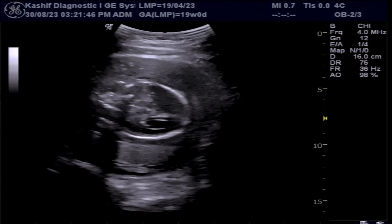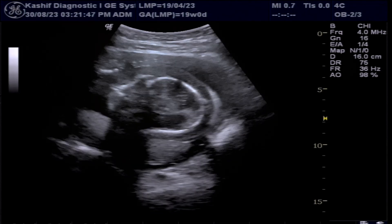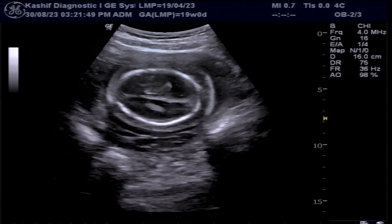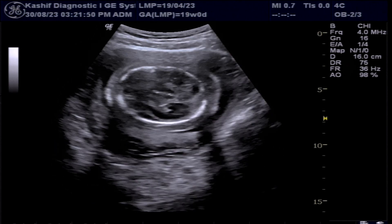In this video, we will see ultrasound diagnosis of Hydrops fetalis in 20 weeks pregnancy. Let us see what are the findings in this case.